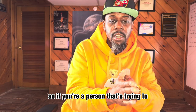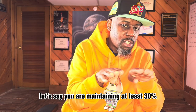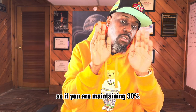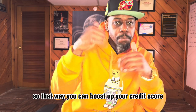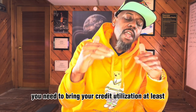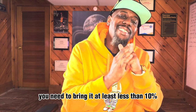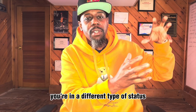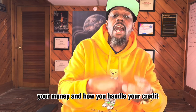If you're a person trying to boost your credit and you're maintaining at least 30% — and this is across all your credit cards — you want to increase your score. You need to bring your credit utilization less than 10%. If you bring it below 10%, you're in elite status. It shows you're even more responsible with your money and how you handle your credit.